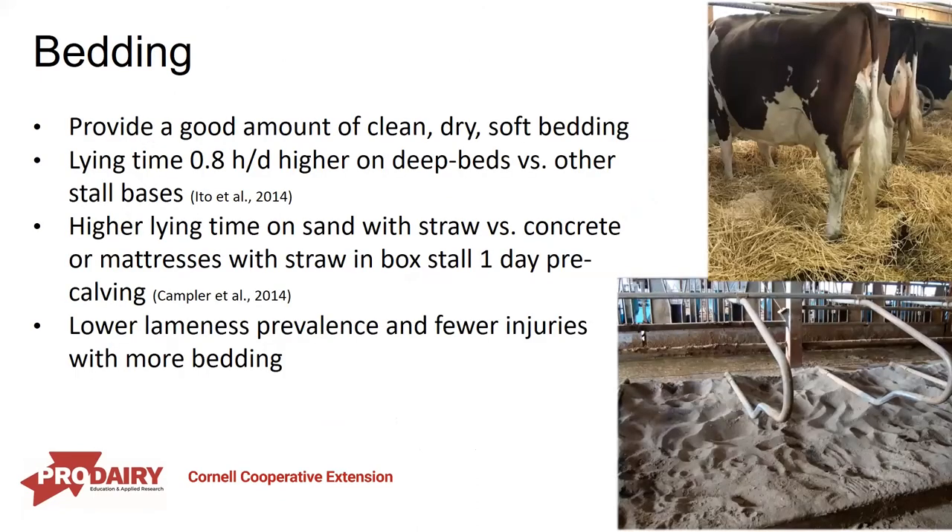One of the best ways to make a stall more comfortable is bedding. We need to provide a good amount of clean, dry, soft bedding. We see higher lying time on deep-bedded stalls compared to mattresses or waterbeds, and that translates to box stalls too — the deeper the bedding, the more comfortable it is and the more she'll lie down. We also know there is lower lameness prevalence and fewer leg injuries when we provide more bedding.